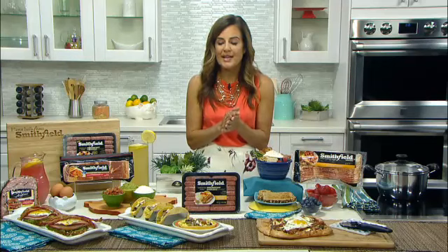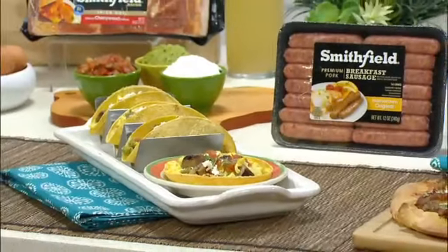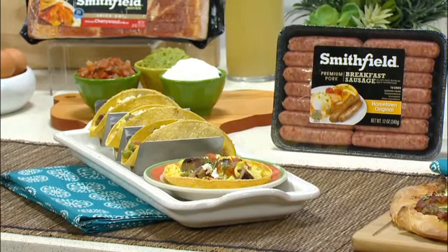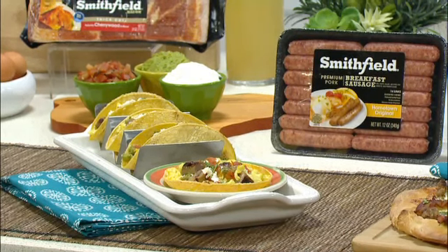And our twist on Taco Tuesday — we've used corn tortillas, scrambled eggs, and the breakfast sausage links. Super easy to make. Get the kids involved in prepping their tacos and getting this out on the table. This is something that is a very easy weekday meal.